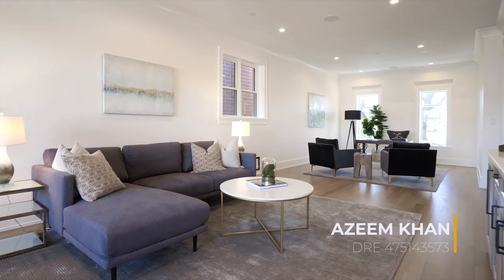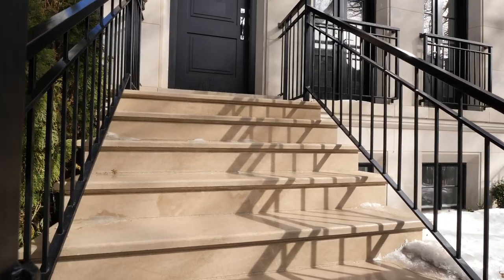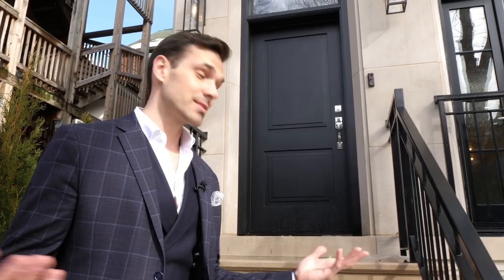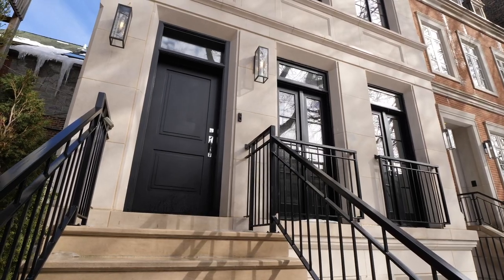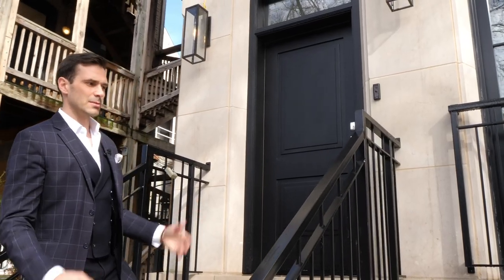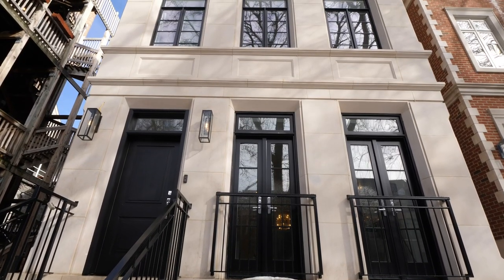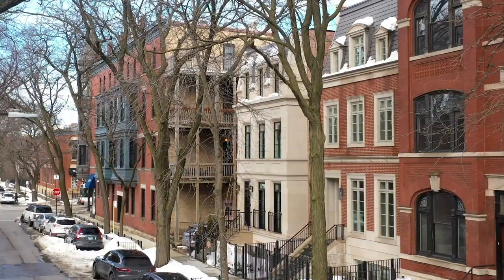A huge thanks to listing agent Azeem Khan of the Khan Group for letting me tour his beautiful listing. Let's talk about the exterior. The home has heated limestone steps — very handy in winter. The facade is built using limestone, very gorgeous and timeless, and I really appreciate the black railing that ties in with the black window frames and the black Juliet balconies.